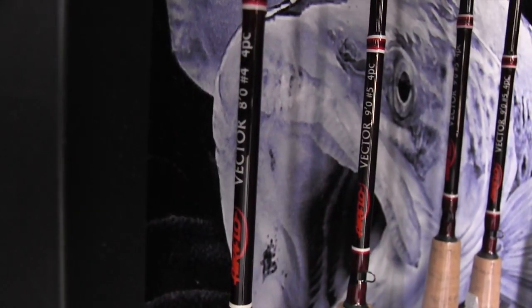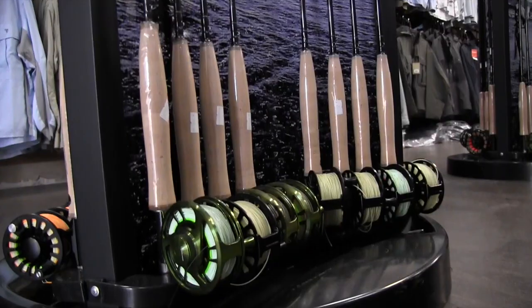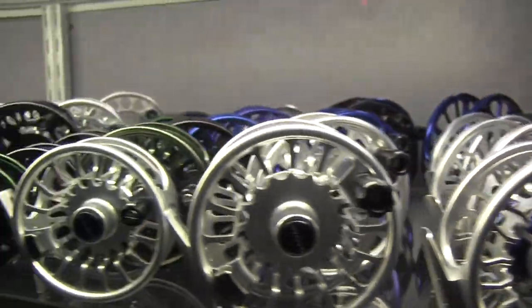When you put those through fly rods with names like Scott, Sage, Stalker, Airflow — in fact over 2,000 fly rods in stock at any one time — you get to understand what is not only the biggest retail outlet of fly fishing in the area, but the biggest in the country.